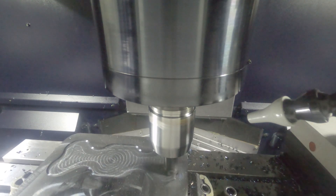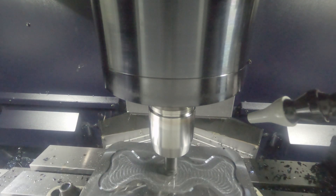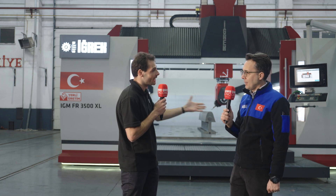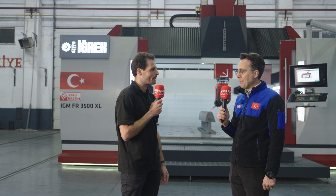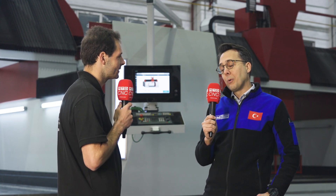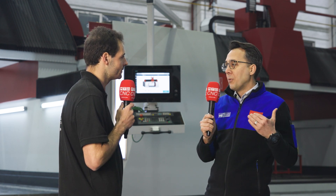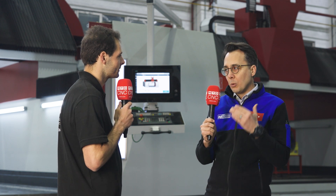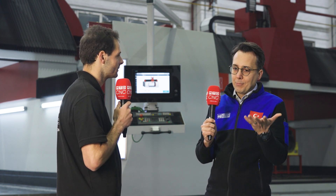Those high-value materials are very important in making good components in tough environments like aerospace. When these machines run in critical production lines, downtime is a big problem. These machines run for long hours, 24 hours a day, sometimes seven days a week. Collisions are the biggest risk they might face, so we have to offer a safety system to our customers to remain competitive in Europe.